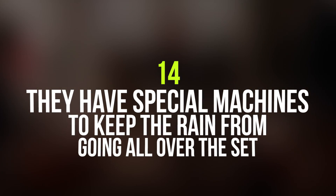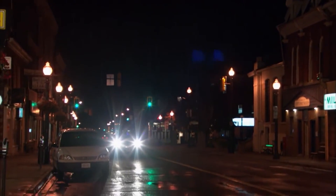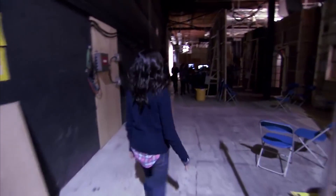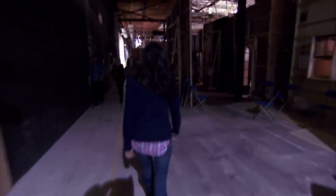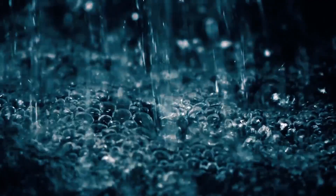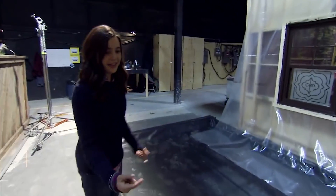Number 14: They have special machines to keep rain from going all over the set. Apparently something comes over Middleton which causes it to rain — spoiler alert. Bailey took us behind the camera and showed us a special contraption used to trap water whenever they have a rain scene. They use this to collect the water and avoid it getting all over the set. Now you know how they're able to simulate rain indoors.